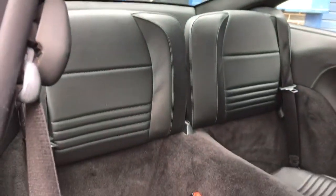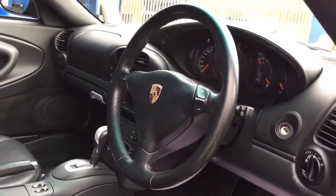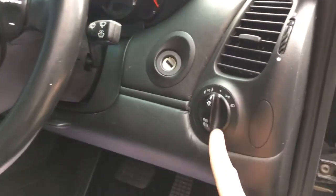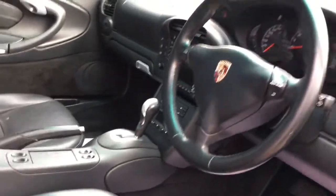You can fold the rear seats down so they go flat. Working our way around to the Tiptronic — you've got the Tiptronic gear change, nice storage pockets there, light selector, and an adjustable steering wheel.